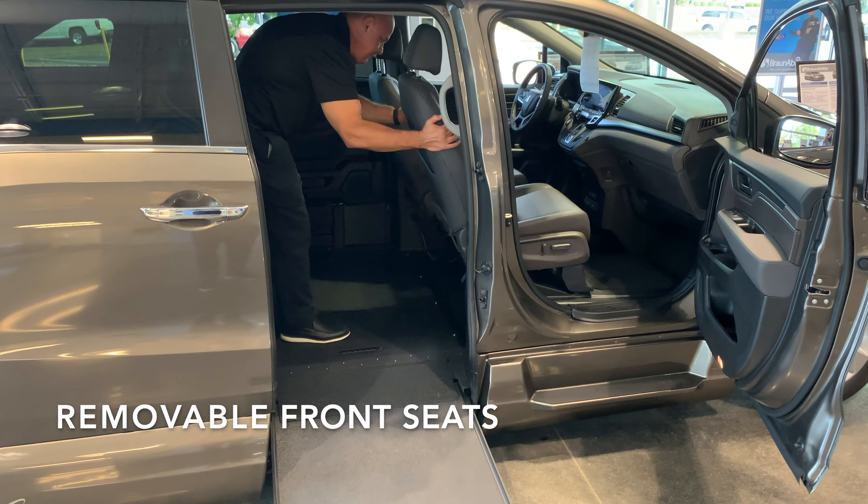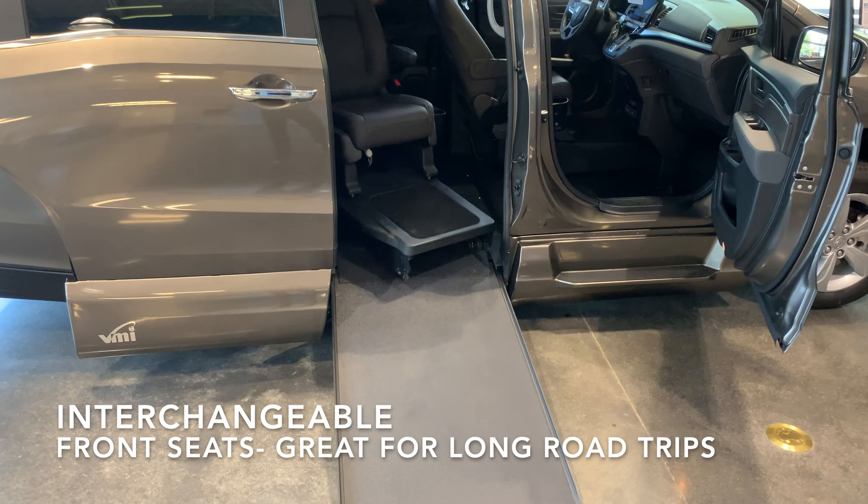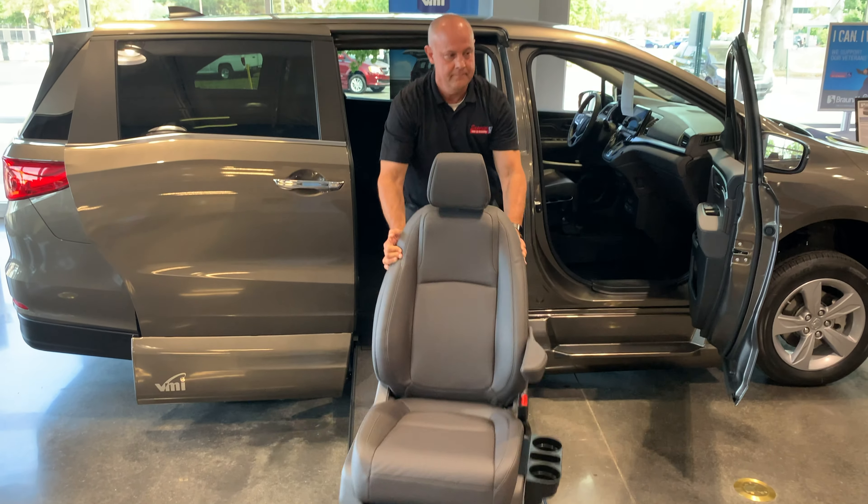The front seats are easily removable as well as interchangeable, eliminating the need to take an extra front seat on long trips in case someone who drives from a wheelchair wants to switch positions.